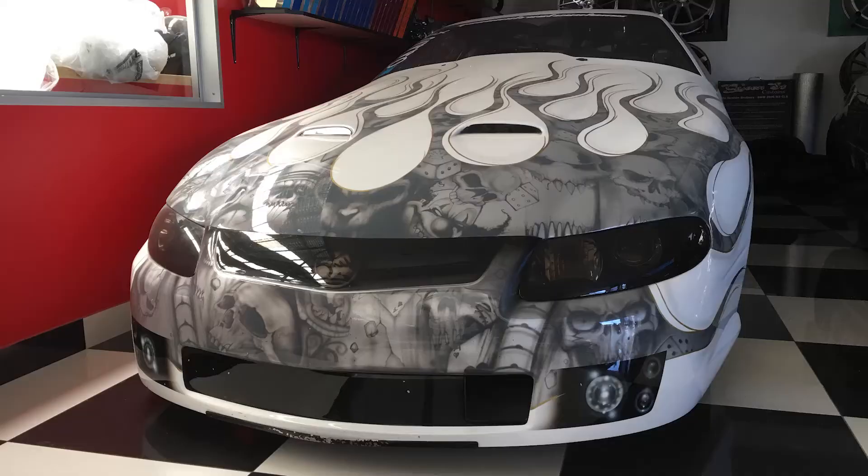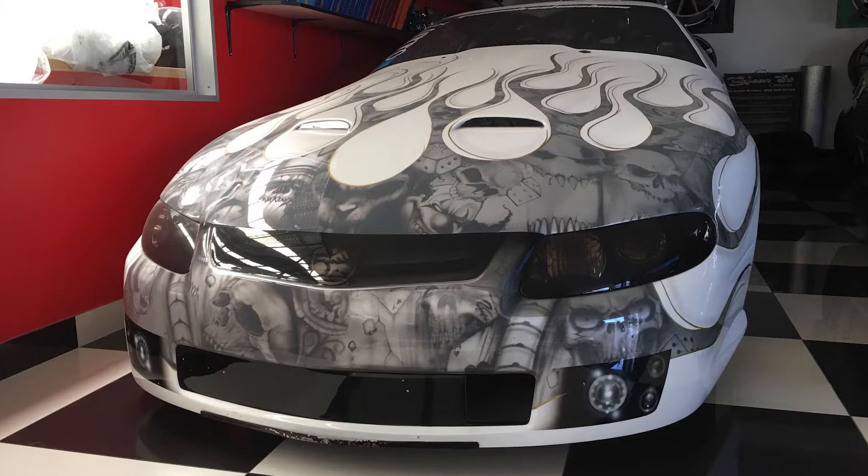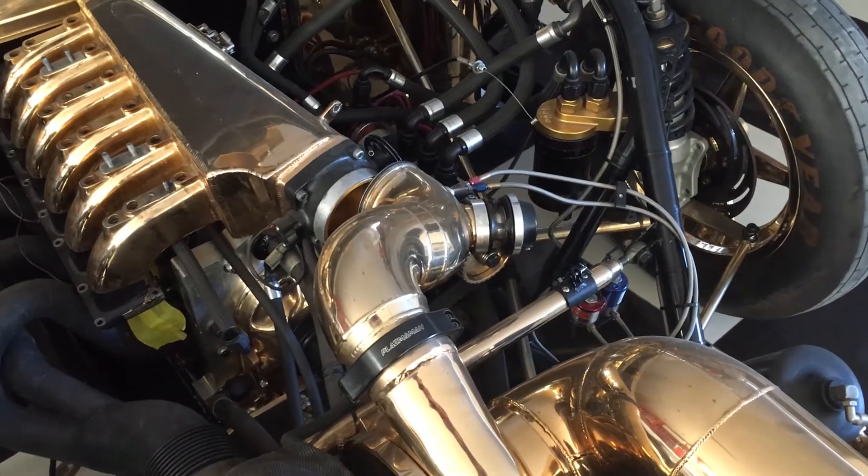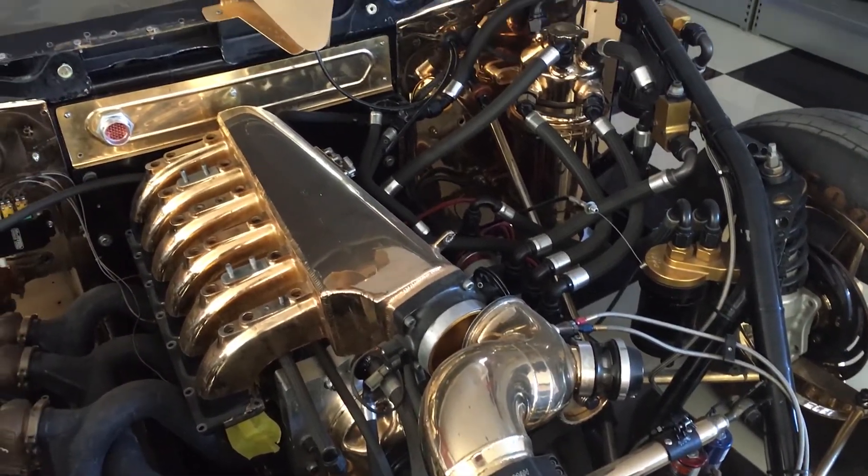Both are immensely detailed and true dragsters in every element. The entire frontal fascia of the white Holden is a single piece of plastic to save weight, complete with fake headlights and hood vents. The black car's massive engine is on display, gold tints and all.